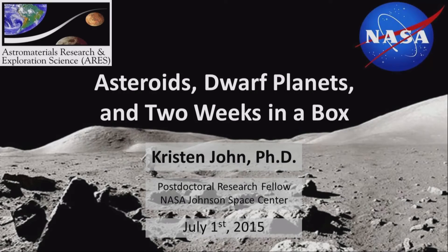Okay, let's go ahead and get reconvened. We still have a few people coming in. So now it's my pleasure to introduce Kristen John, who was another one of the fellows in the program from 2009 to 2013. She's currently a NASA postdoctoral fellow at NASA Johnson Space Center. We're now going to shift gears into talking about asteroids, dwarf planets, and two weeks in a box — people were asking what that means, and she said wait for the talk.